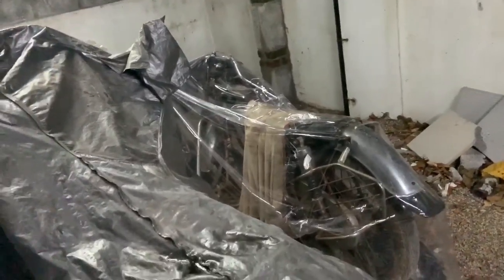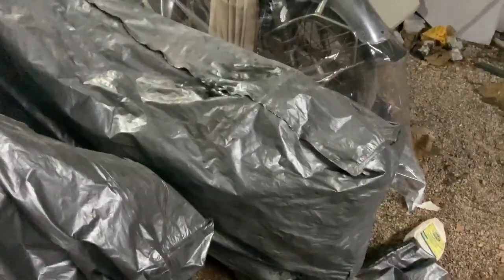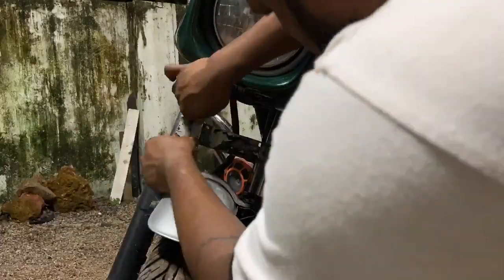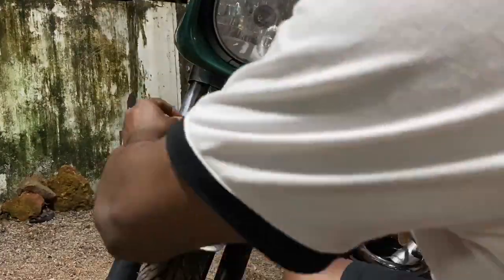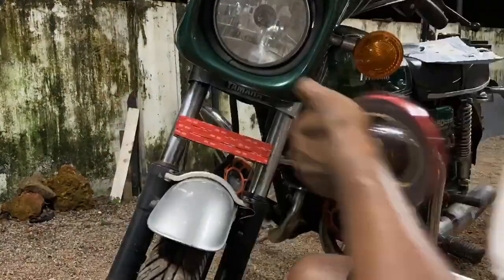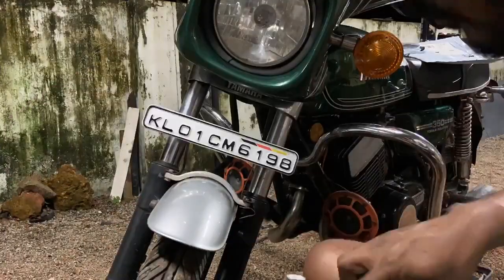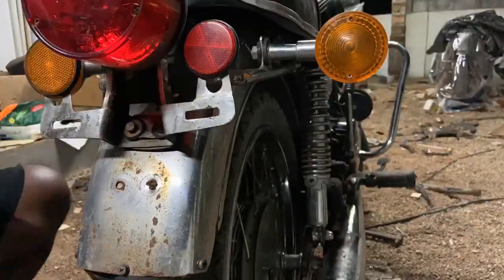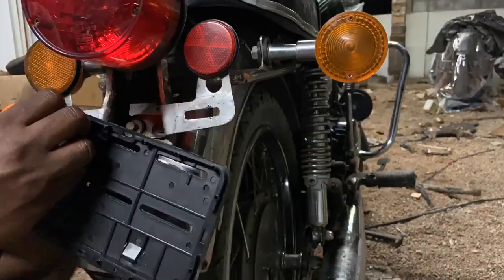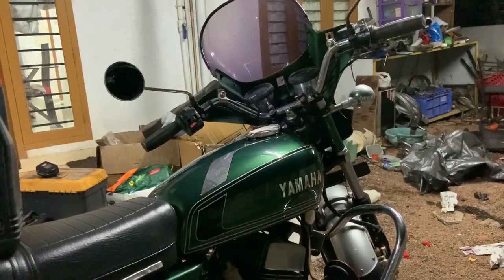Without further ado, let's start working on the RD 350. Installing the number plate is easy — just scrape the old double tape, apply some plastic primer, then stick new double tape on top. Stick the number plate in and apply the frame on top. This frame is slightly different — it doesn't screw into place, you have to stick it. For the rear number plate, just bolt it into place using two 10mm bolts, put the number plate in, and close the frame.